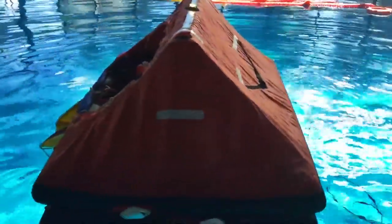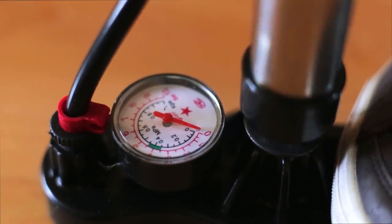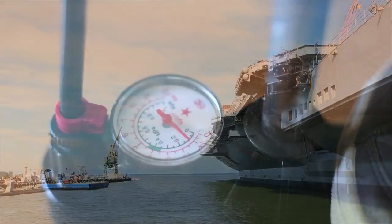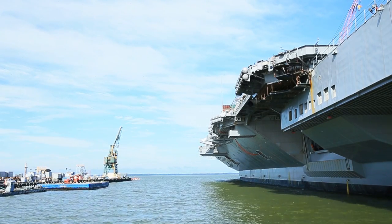At night, when temperatures drop and the internal air pressure drops along with them, a manual pump is provided to top off the pressure.